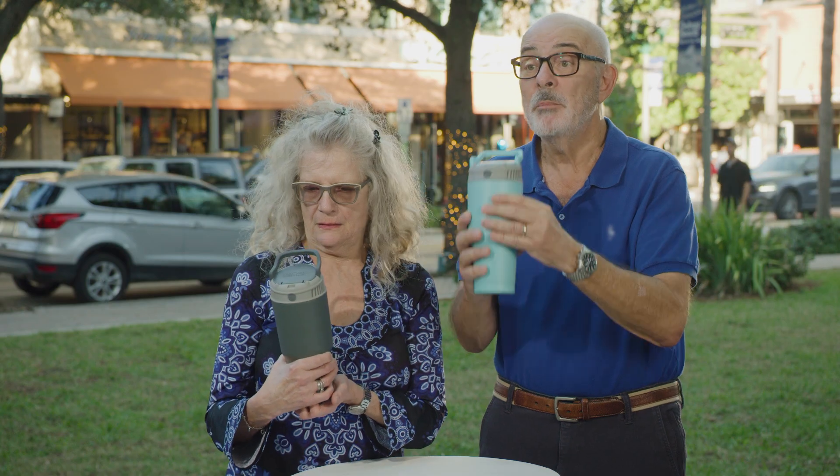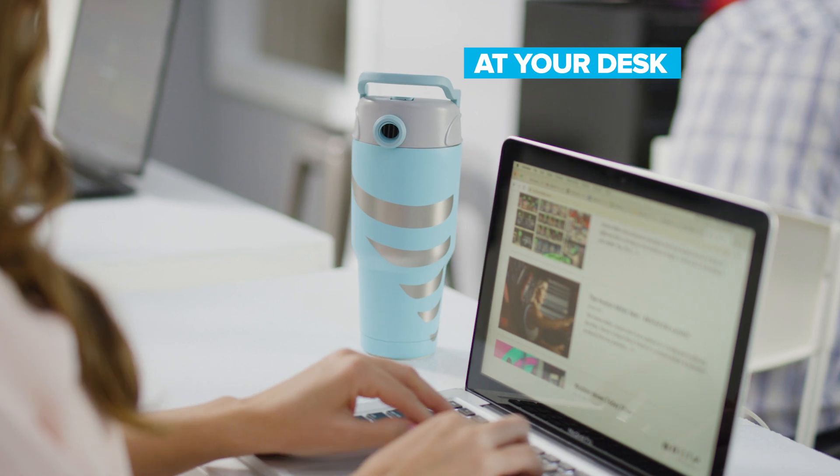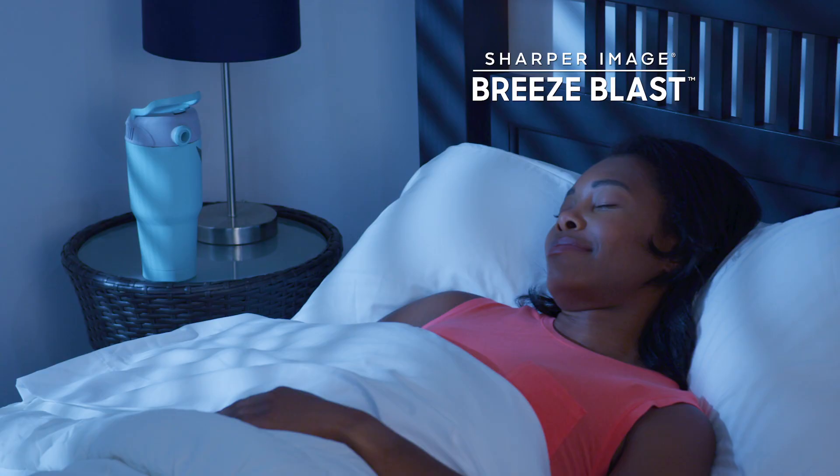It's a perfect amount of airflow. I have no idea how they do it, but it's a great idea. It's way more powerful than I expected. It's nice, it's quiet. Inside, you can Breeze Blast at your desk, at the job site, in a warm garage, working at the studio, or even in bed.